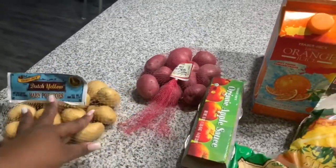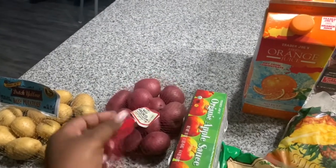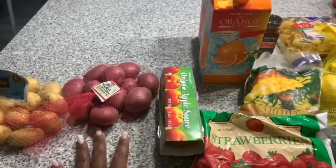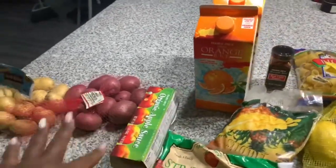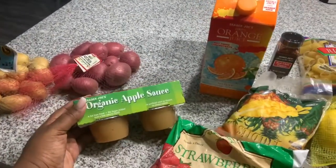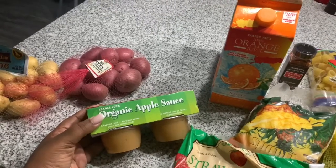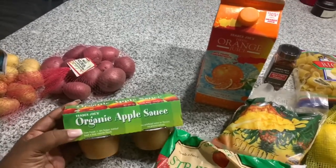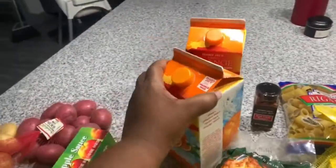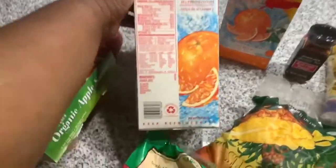I got those and then I got some red potatoes as well. I got all of this without knowing what I'm going to cook — I just grabbed some stuff. I got some applesauce; this is nothing added, literally just apples, and I got this for the kids. I got some orange juice — two of these — this is literally just oranges.